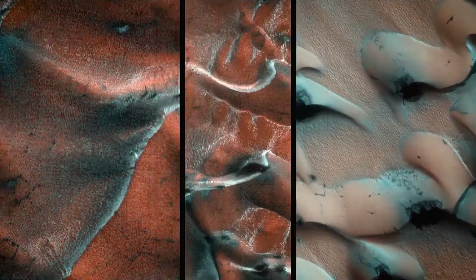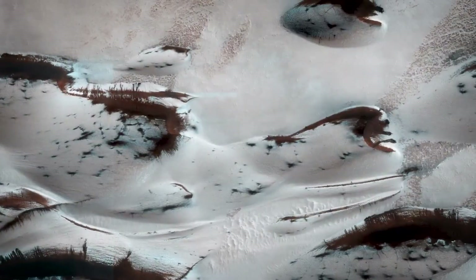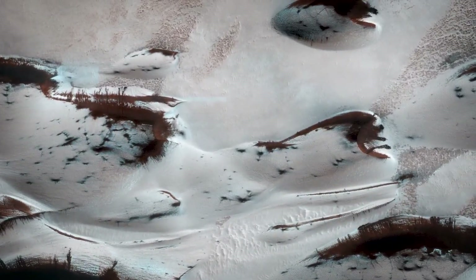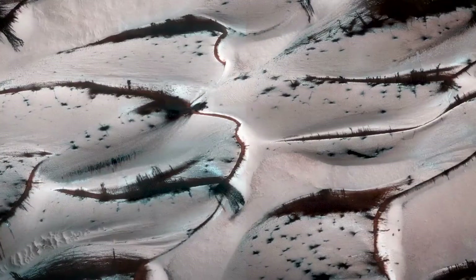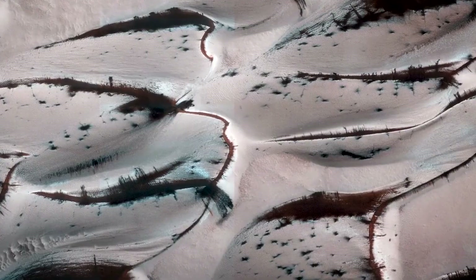Springtime warming also wakens sleeping giants. Surrounding the North Pole of Mars are sand dunes that get completely covered with ice. As that ice is removed in the spring, winds are able to reach the surface, allowing the sand and the dunes to move forward again, as dunes have been doing on Mars for millions of years.